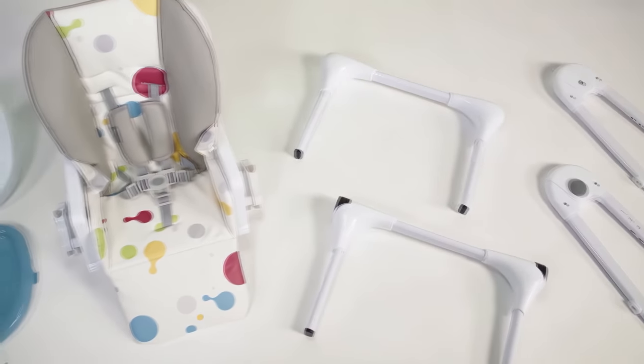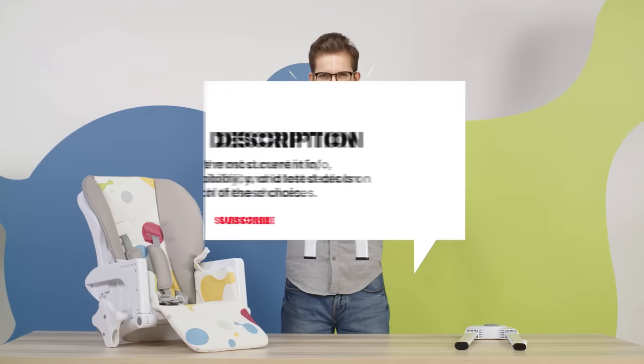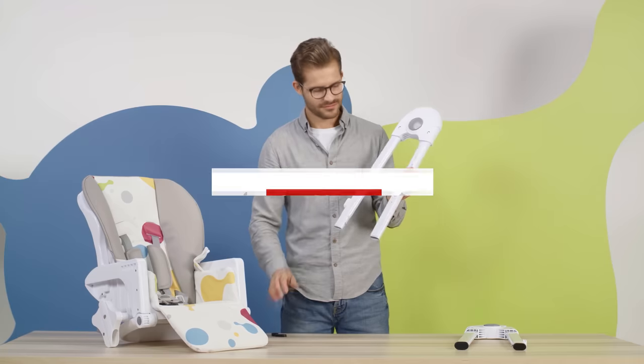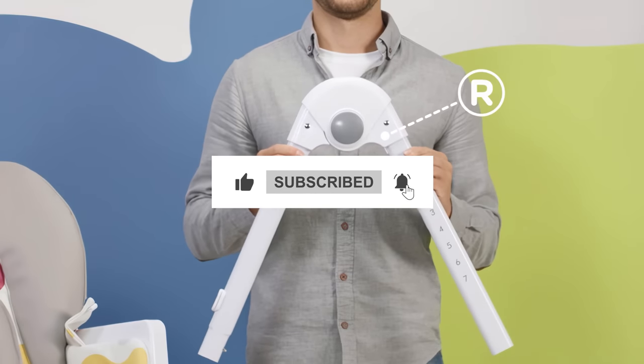Still need a little more help deciding on the best foldable high chairs for your needs? Take this chance to head over to the description below for the most current info, availability, and latest deals on each of these choices. And remember to like, subscribe, and leave a comment to let us know your opinion.